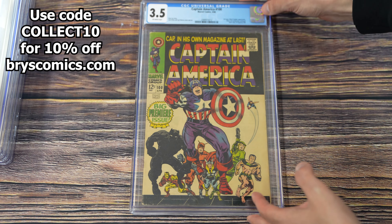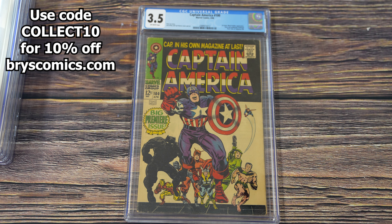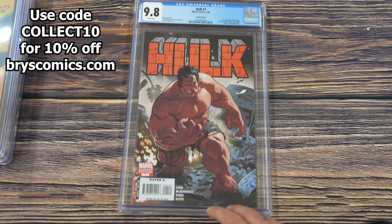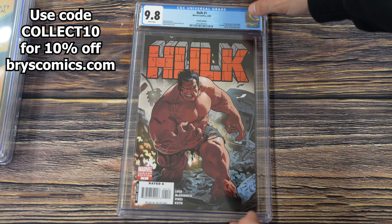Next up we have Captain America number 100 in a 3.5 — the first issue of the first solo series for Captain America in the Silver Age. After that, Hulk number one in a 9.8 — this is the Akuna variant cover, the first appearance of the Red Hulk. I believe it's a 1-in-20 incentive.